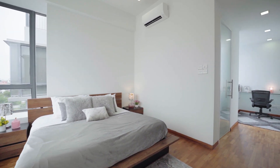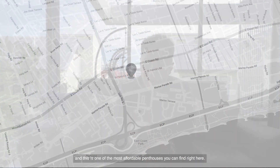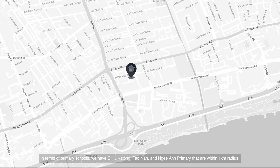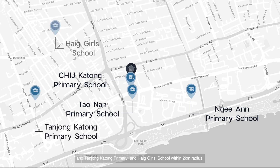Marshall Residence is a freehold development located in District 15, and this is one of the most affordable penthouses you can find here. In terms of transport, it is strategically located near an upcoming MRT station on the Thomson East Coast Line — the Marine Terrace MRT station is just 700 metres away and will be available in 2024. In terms of primary schools, we have CHIJ Katong, Taunan and Nian Primary within 1km radius, and Tanjung Katong Primary and Hague Girls School within 2km radius.